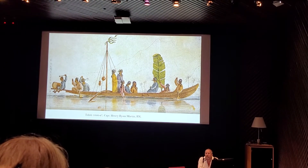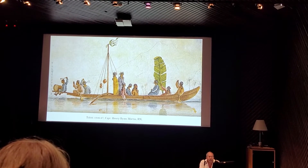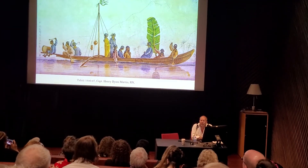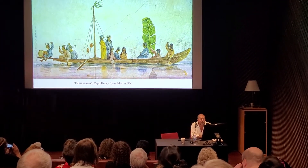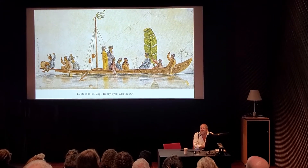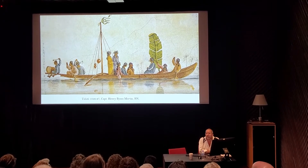Here you can see Captain Henry Martin's drawings, one of which shows a canoe with people wearing European clothing. Notice a couple of things: first of all, they're wearing very, very full clothing covering the entire body. The clothing is of European design, and it is extremely colorful.